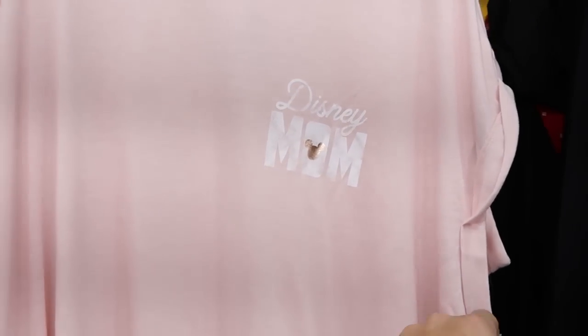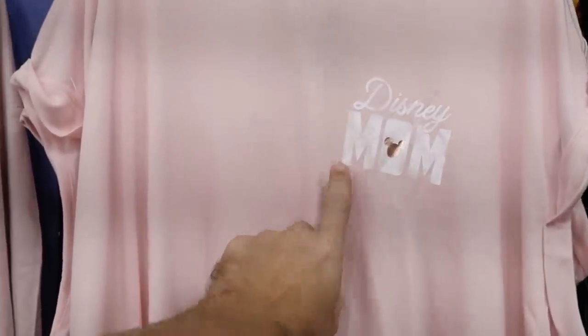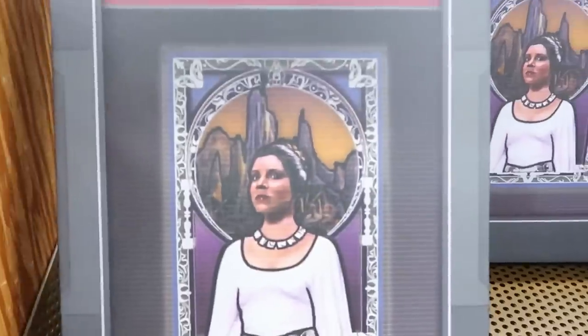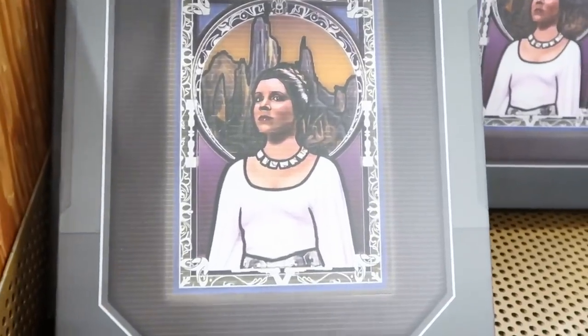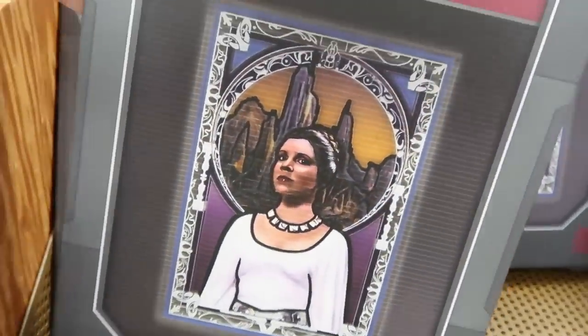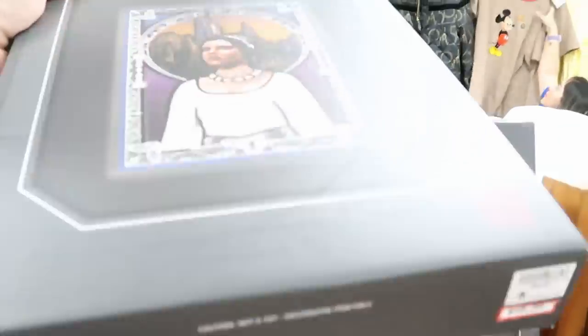They still have that Disney Mom t-shirt — $25.99, originally $36.99. They have this really cool Princess Leia portrait that definitely reminds me of stained glass. This one is $48.99, originally $95.